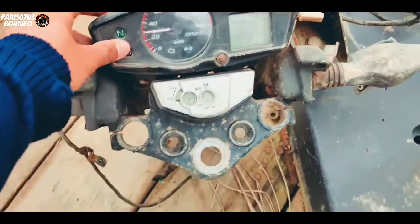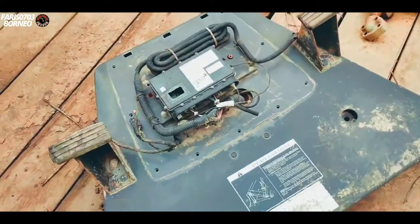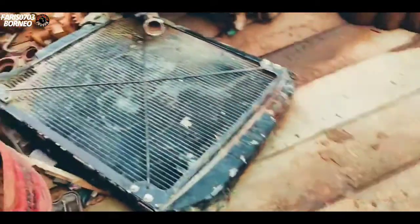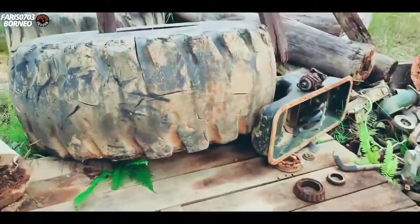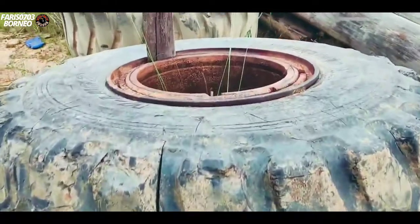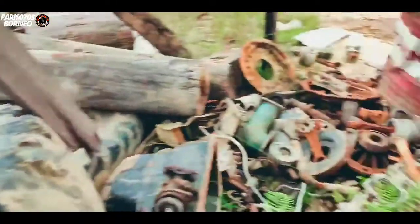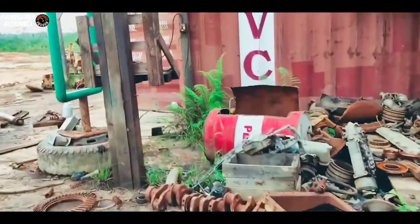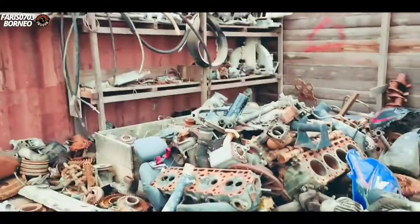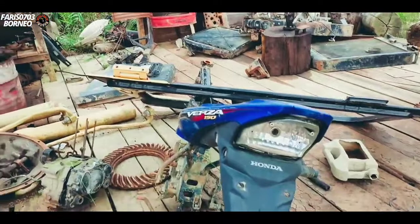Speedometer, Persa — ini alat, ini juga radiator. Ini ban bekas ada dua besar. Kita cuma lihat aja disini, semuanya pada numpuk — ini bekas workshop ini.